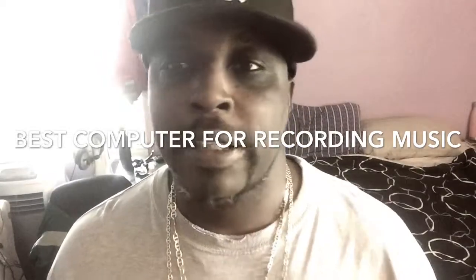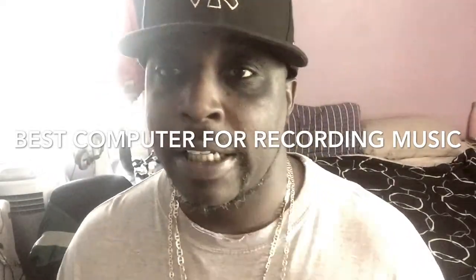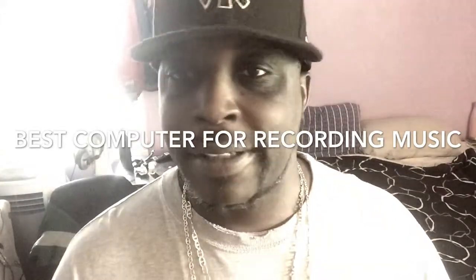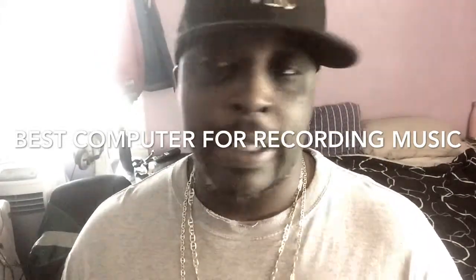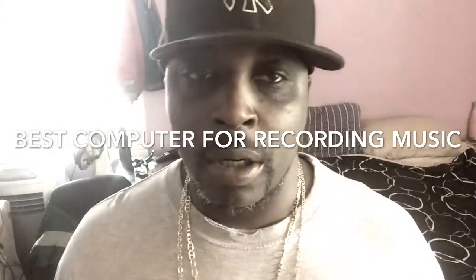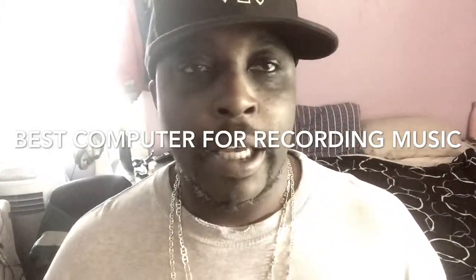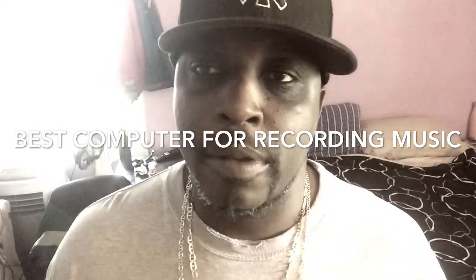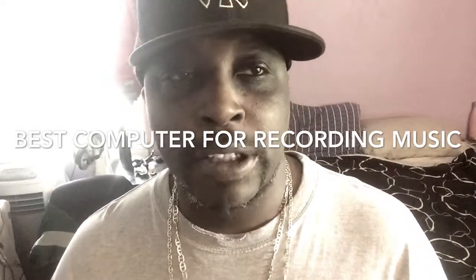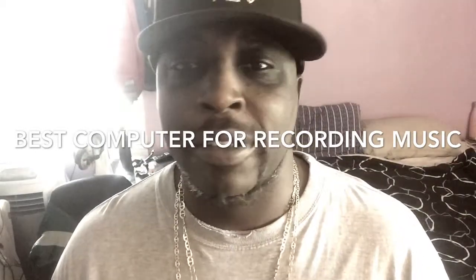Today we live in an age where we need a lot more hard drive space than back in the day. When I started making beats in 1999 and 2001, the setup was a Korg Triton with the MPC2000XL or MPC2000, or even the ASRX Pro, and you would record and track them out on the computer. We didn't have as many plugins, and the plugins weren't as large as they are today. Today you can get a plugin that takes up a hundred gigabytes of space alone.